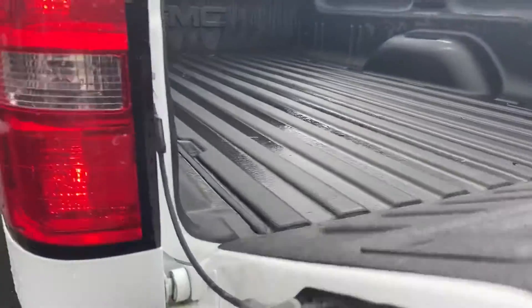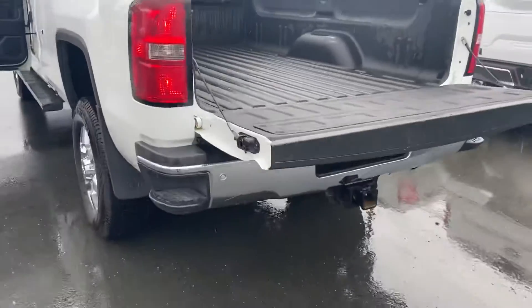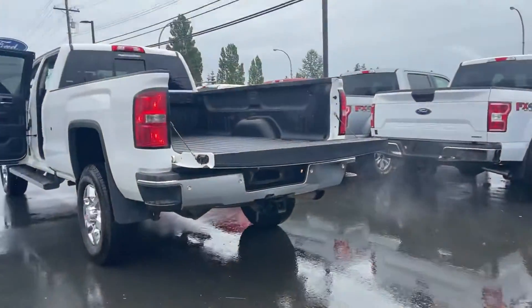It's got the easy step-down, so this thing has an easy drop tailgate — pretty cool. It's already set up for a big trailer hitch.